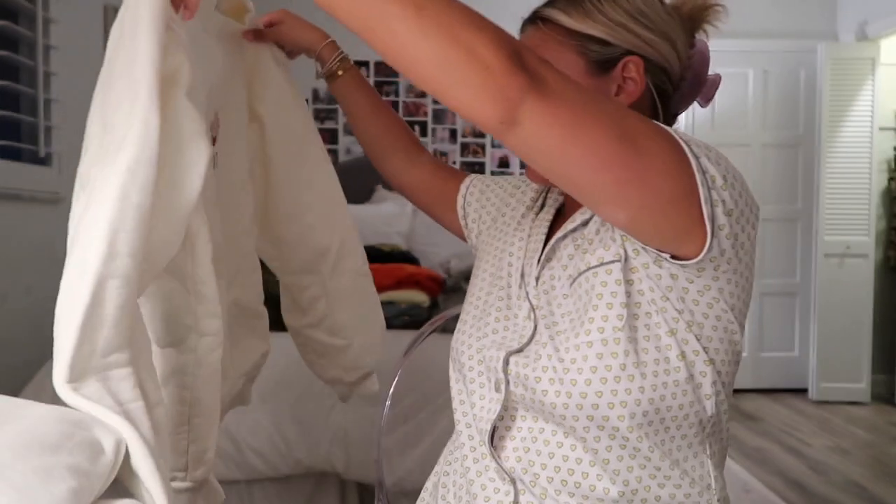This hoodie is Brandy Melville — the Christie hoodies are some of my favorites and the least expensive in my entire collection, so highly recommend these, they're so comfortable. Next up is a crewneck from Cherry. I'll open it just to show you the back — it's from the Valentine's Day collection. I honestly think this is one of my favorite sweatshirts ever, I just love the collab so much.